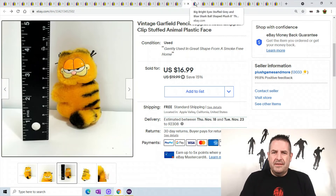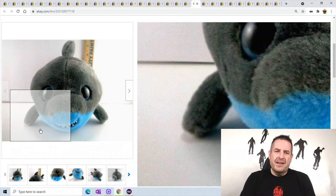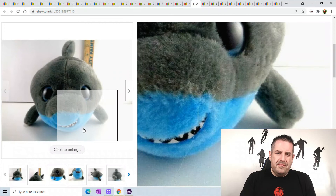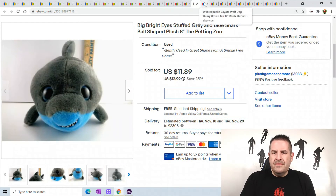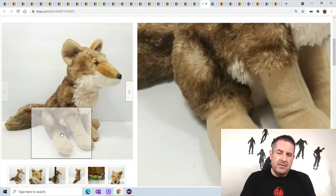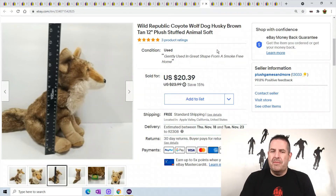A bright eyes blue shark is also going out of the country — I think it sold for around $25. I didn't write down what it sold for, but it cost me $10.50 to ship using Pirate Ship, so I'm still making a good amount. Also a Wild Republic coyote — anytime you get wolves, dogs, coyotes, and huskies, put all four words in the title. He's about 12 inches tall, and sold for $20.39.